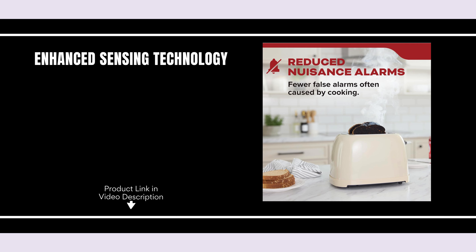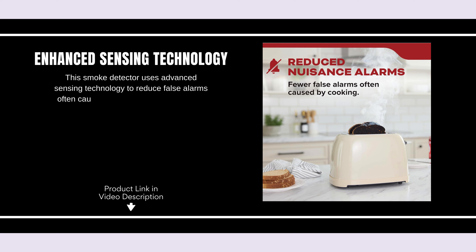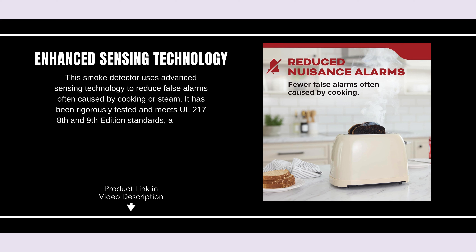This smoke detector uses advanced sensing technology to reduce false alarms often caused by cooking or steam. It has been rigorously tested and meets UL217 8th and 9th edition standards, along with FCC compliance, ensuring reliable performance.